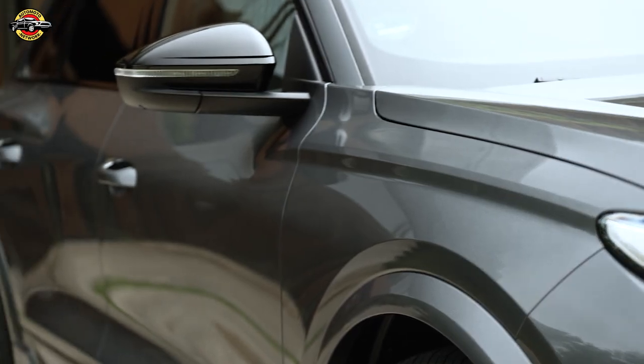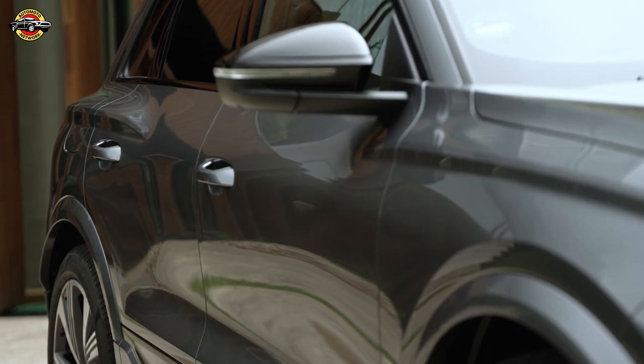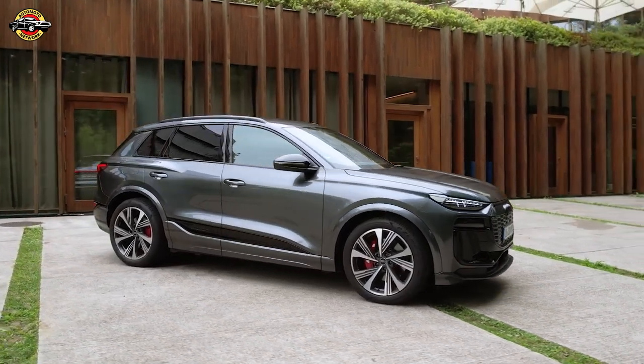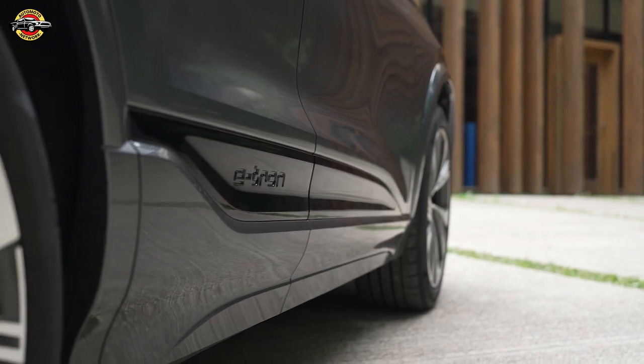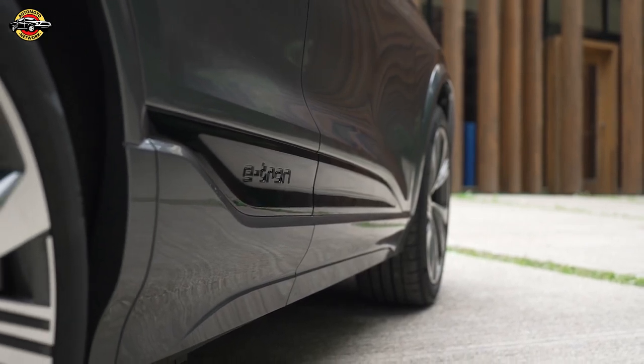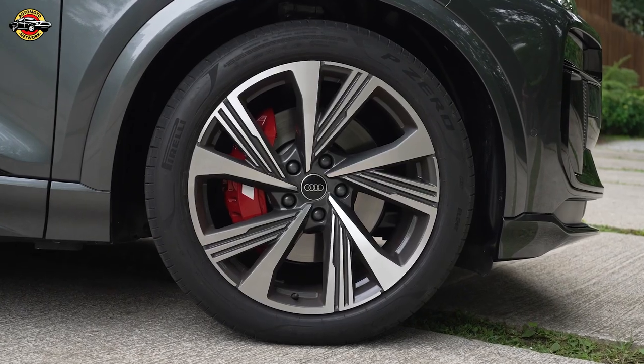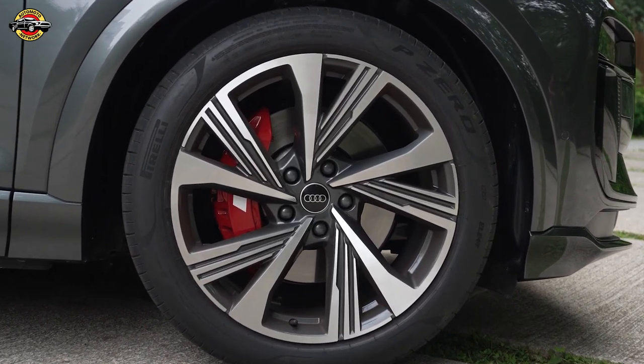Expected to start around $72,000, the SQ6 will be available in different trims, including Premium, Premium Plus, and Prestige. Each trim will come standard with all-wheel drive, courtesy of electric motors at both axles. The SQ6 e-tron stands out for its combination of power and refinement.